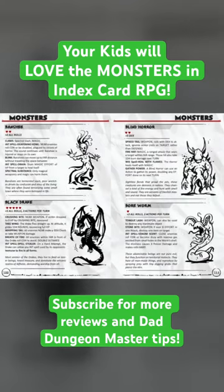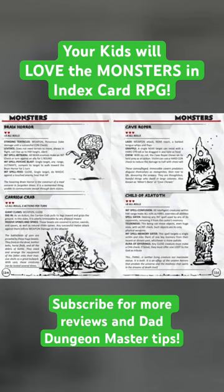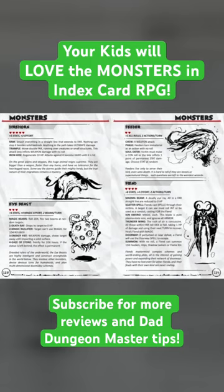The monsters are great — I really like this artwork, my kids really enjoyed it. That simplified doodling style is really cool, and of course you'll see some iconic D&D monsters.